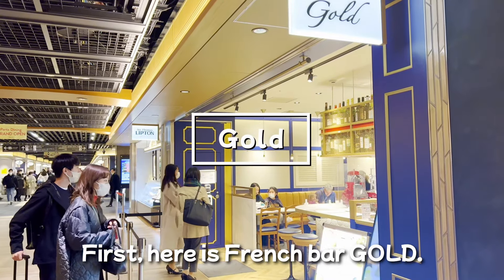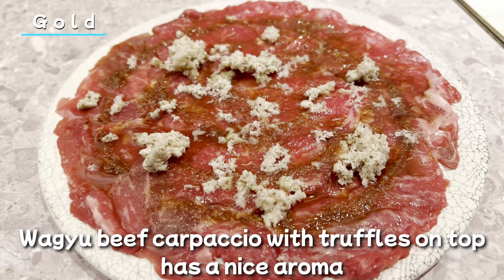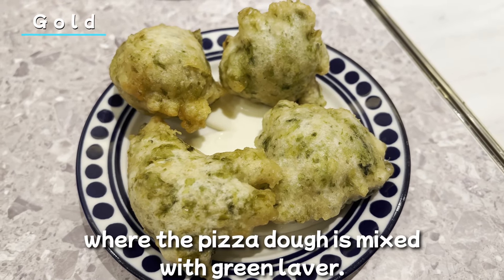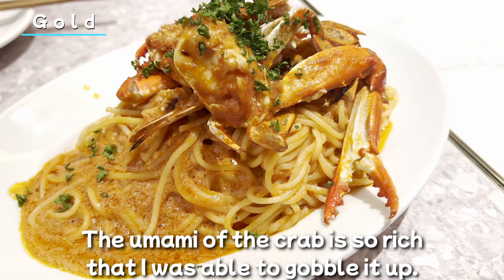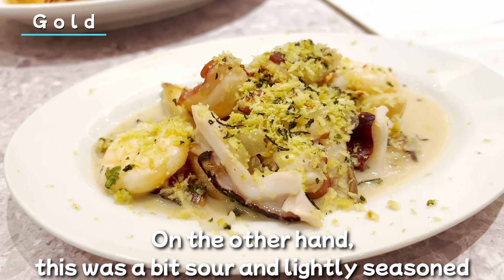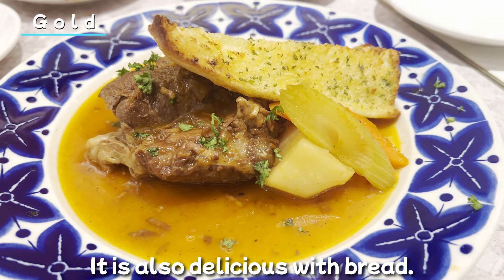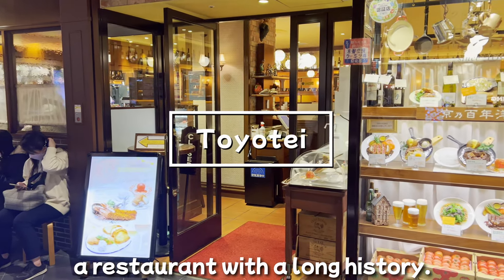Finally, I'd like to introduce two restaurants in the basement of Kyoto Station. There are a lot of restaurants and many of them are good. First, here is French Bar Gold. The meat patties that come as an appetizer are tasty. Wagyu beef carpaccio with olive on top has a nice aroma, and the tender meat is very good. This is a dish from Naples, Italy, where pizza tart is mixed with green liver. Pasta with blue crab in a rich viscous sauce — the umami of the crab is so rich that I was able to gobble it up. The seafood is big and satisfying. This is stewed lamb — it has a nice aroma and is very tender. It's also delicious with bread.